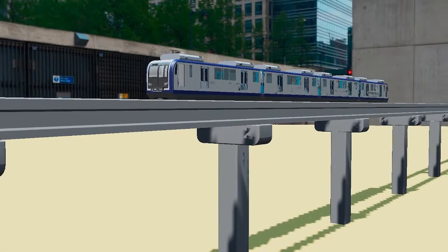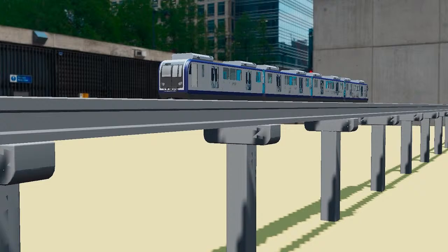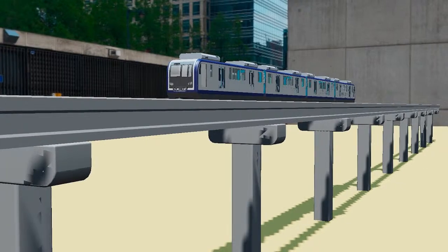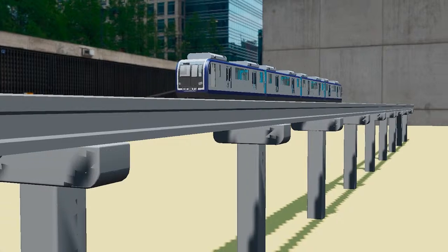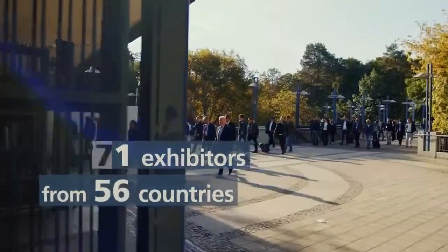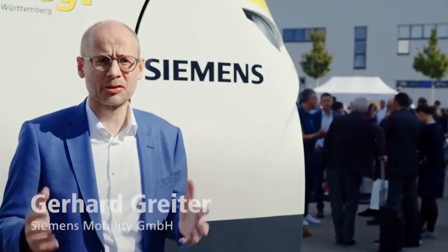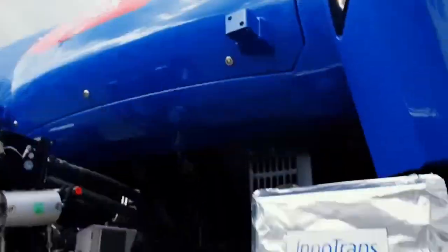Today we are talking about a very famous monorail, the Chongqing Metro, also known as the Chongqing Monorail. Welcome to Let's Grow Up. My name is Chiranjit, the creator of this channel. This year's InnoTrans event will be held in Berlin in September 2020, and I'm currently very busy preparing for this exciting event. If anyone watching this live stream is from Japan, please comment below.